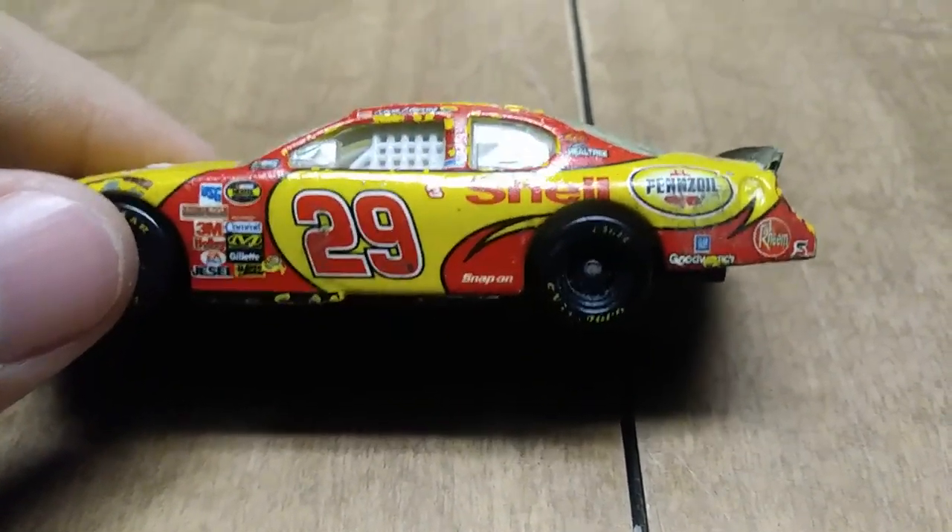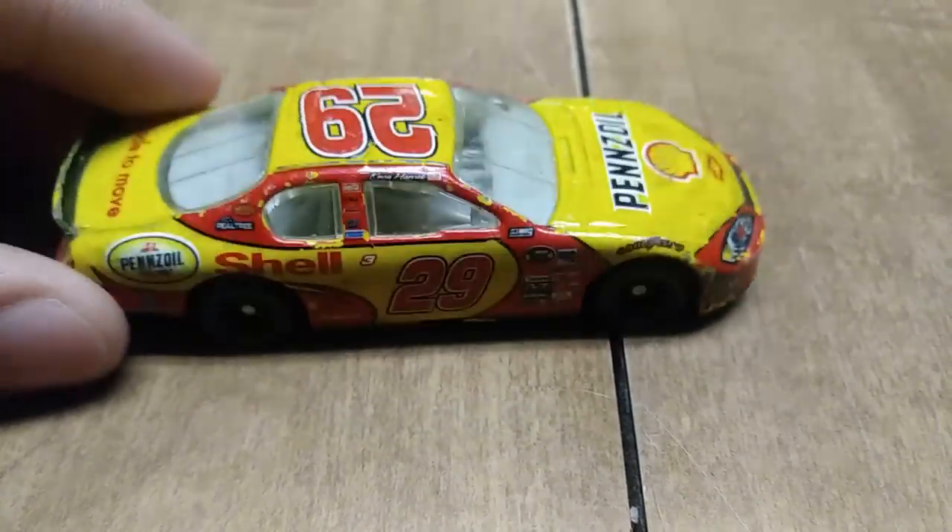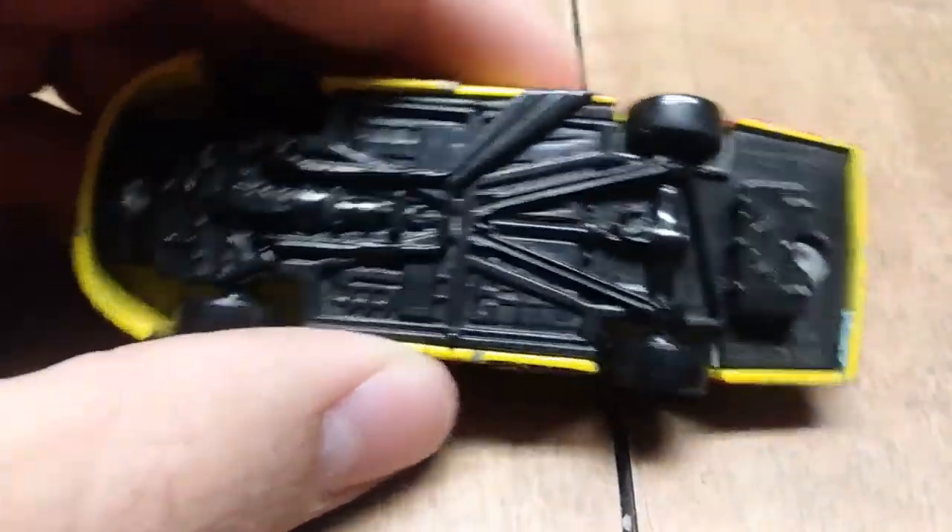Speaking of Kevin Harvick, another Harvick diecast, but this time it's the Shell Pennzoil car from 2006 or 2007.